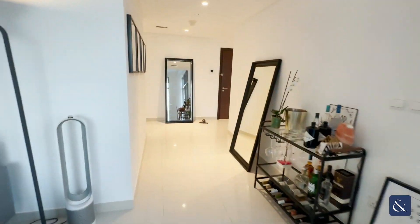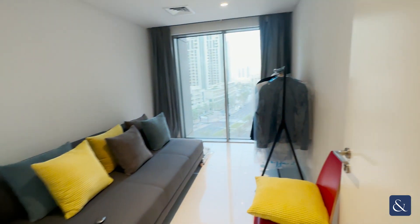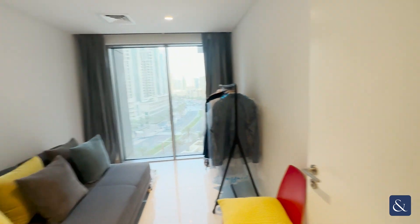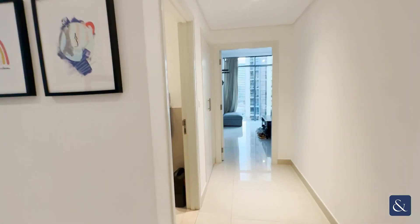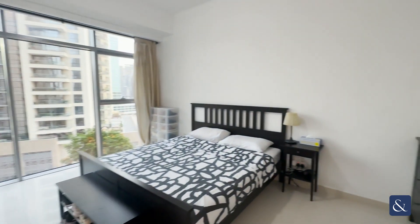Here to the right we also have the study room, which is amazing. We also have a guest bathroom here, a washer and dryer space there, and finally here is the master bedroom.